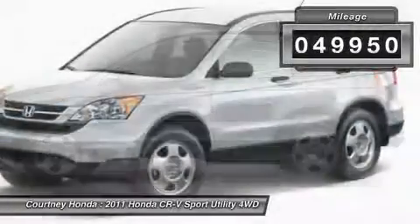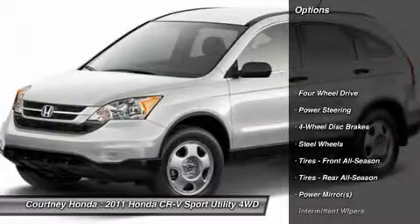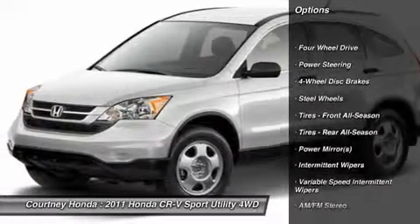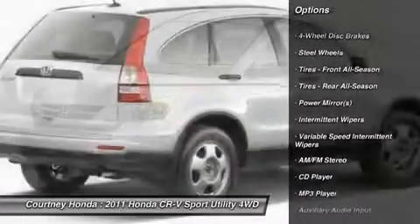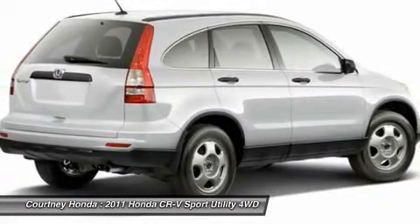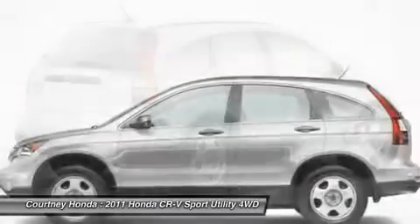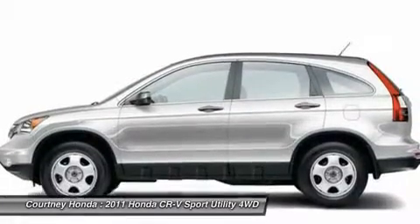This vehicle has less than 50,000 miles. Here are some of this vehicle's great options: traction control, anti-lock braking system, stability control, air conditioning, power steering, adjustable steering wheel, driver airbag, keyless entry, four-wheel drive, and floor mats.